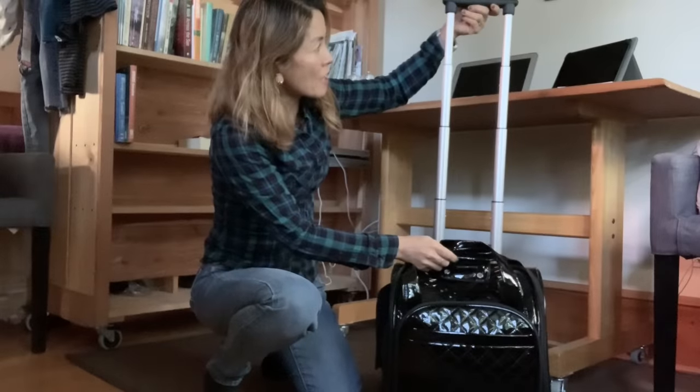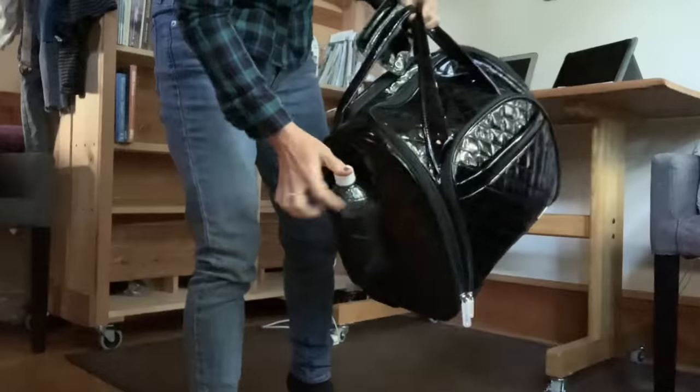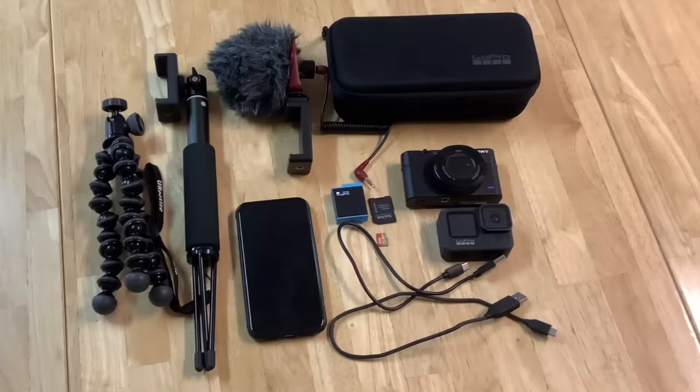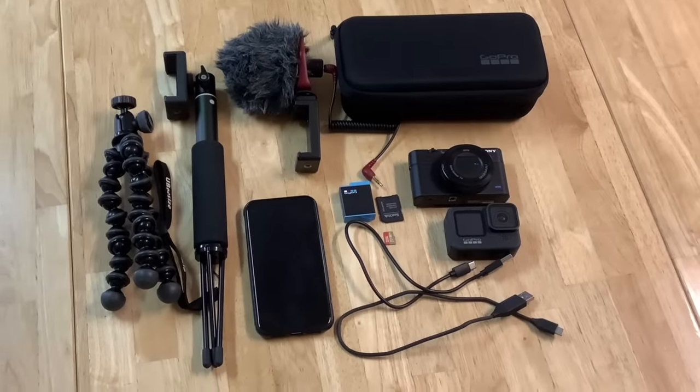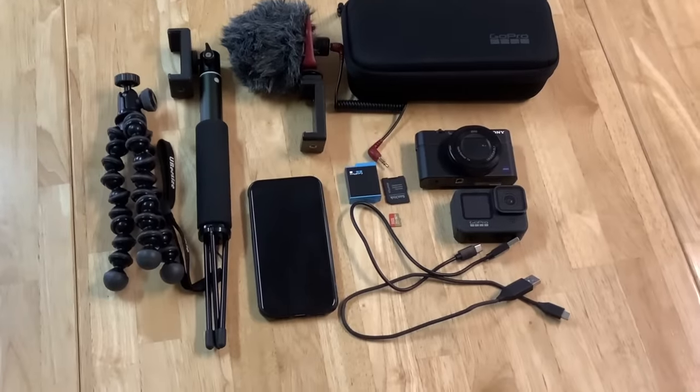This is my carry-on. Sorry about the sound of the rain. My camera gear, my computer, tablet, and charging devices will all fit in my carry-on. All this will also fit in a medium-sized backpack.